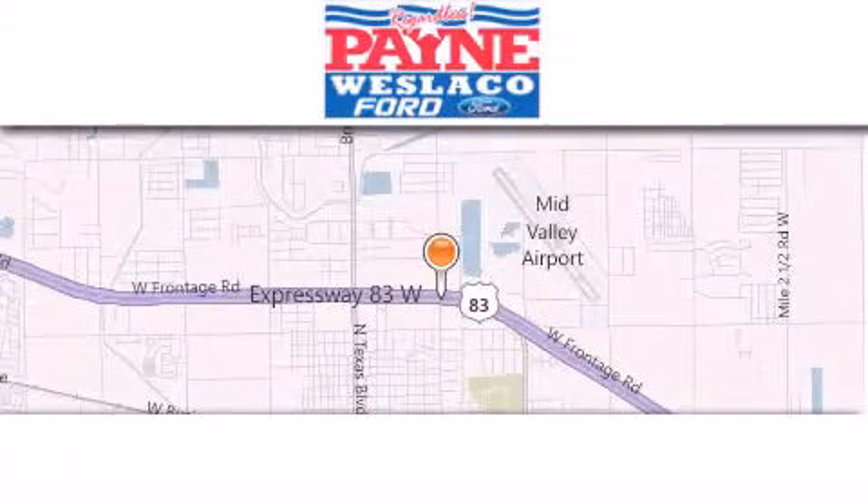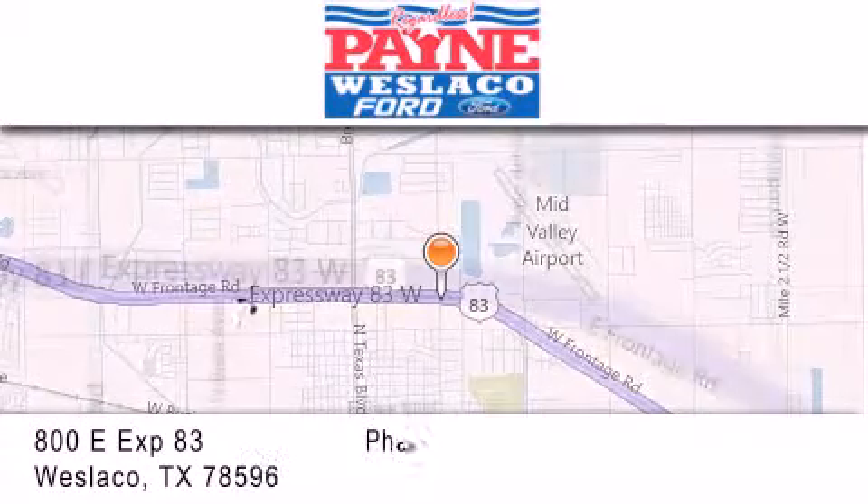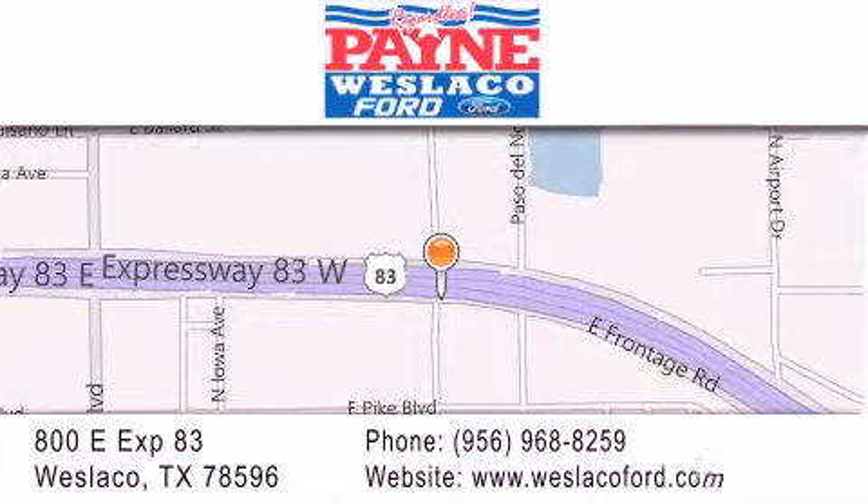Thank you for considering Payne Westlaco Ford for your next luxury vehicle. If you have any questions please visit our website, give us a call, or stop by our dealership at 800 East Expressway 83 in Westlaco.